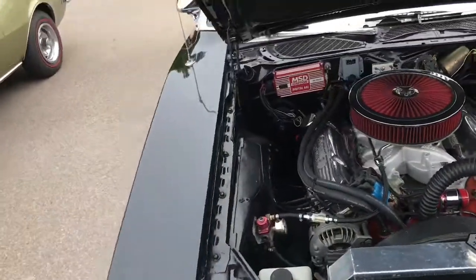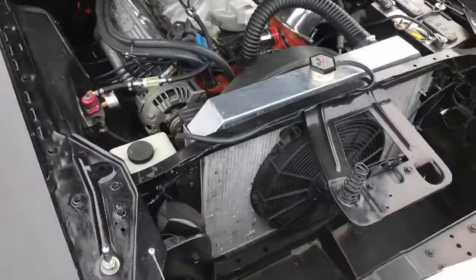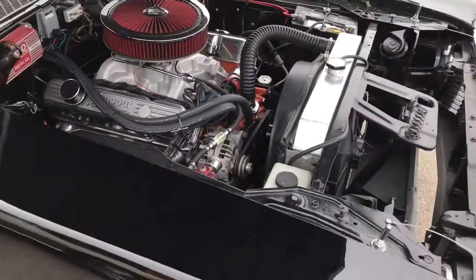MSD 6AL — common ignition, you'll find a lot of these on hot rods. Electric fan and the belt driven fan — that's the way to do it if you're gonna drive them on the street, big block Mopar.